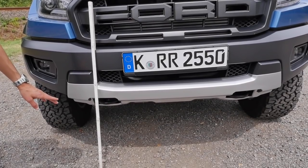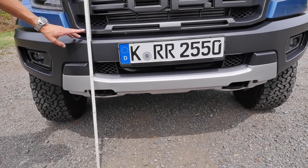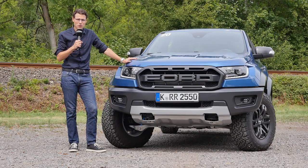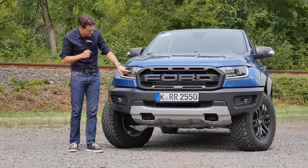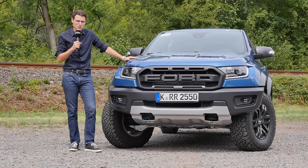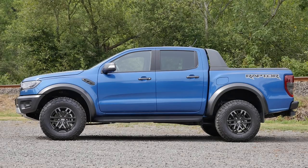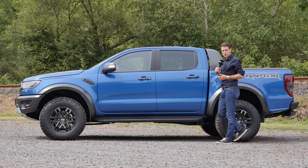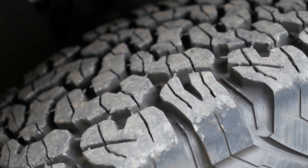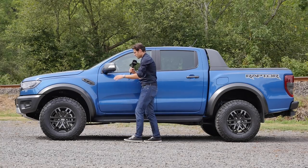The ground clearance is 28 centimeters, or 11 inches, and the wading depth is 85 centimeters or 33 inches — that's the level where you could put this car underwater. There are xenon headlamps together with some LED daytime running lights. The color for today is Ford Performance Blue. At 5 meters 36, or 211 inches / 17 foot 6, the Ranger Raptor is about 20 inches shorter than an F-150. The wheels come with 17 inch semi-off-road tires, pretty rugged, with painted plastic wheels in a matte finish.